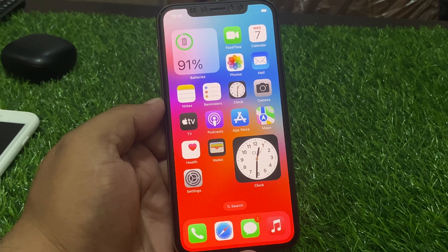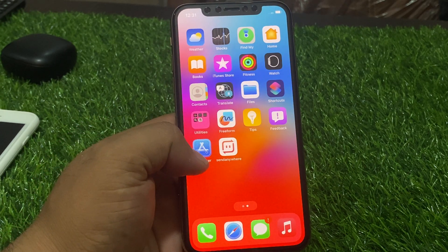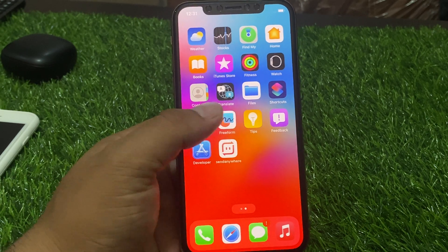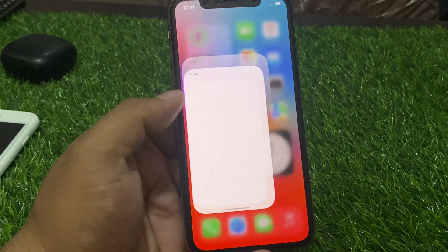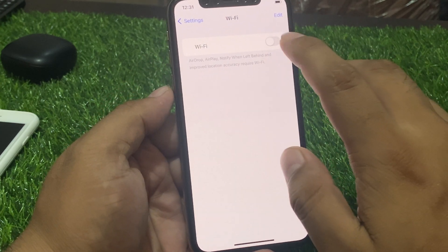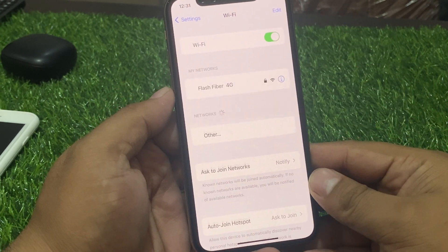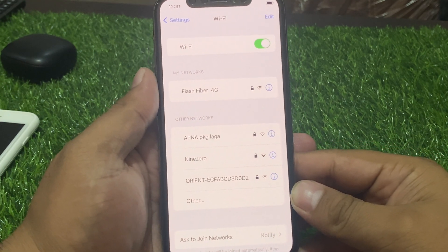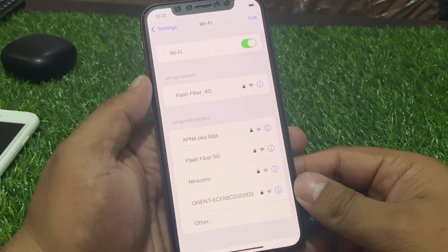If solution number one is not working, apply solution number two. Solution number two is to turn off Wi-Fi and turn it on again to fix your problem.